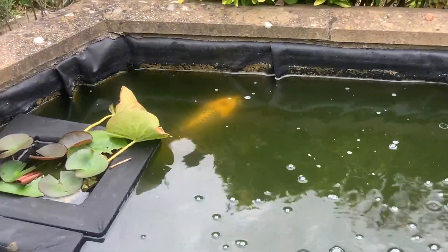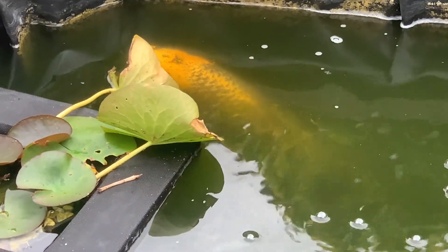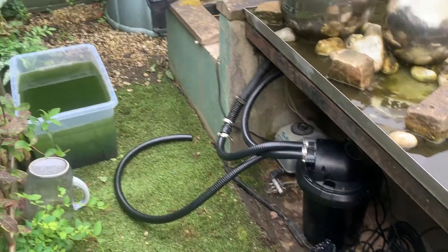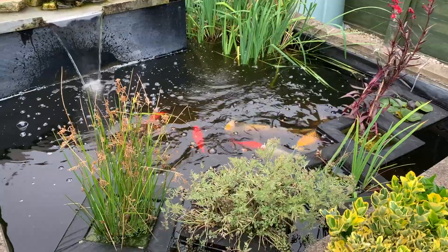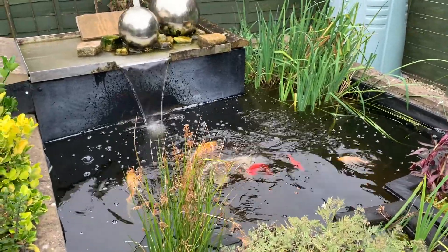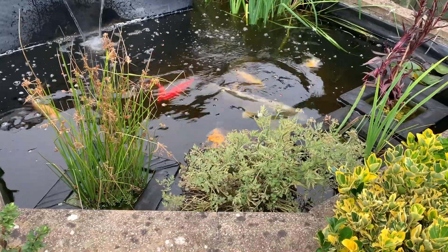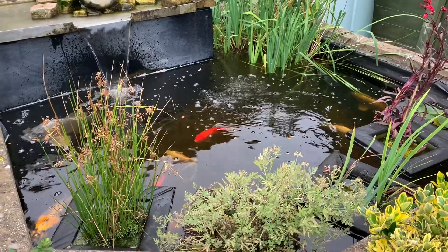We went off to stay with friends for a couple of days and had a look at their fish tank. They've just moved into this house — it's a very green fish tank full of koi carp; you can barely see them. So we helped put together some new filters, and hopefully we got the water cleared. After a couple more weeks and a bit more filter work, this is the result — what a difference! You can see right to the bottom now.